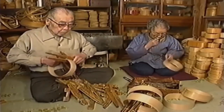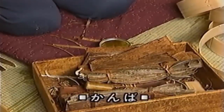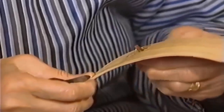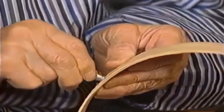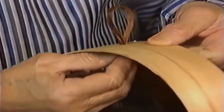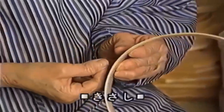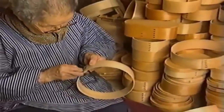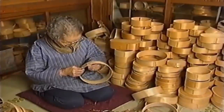Once the side panel adhesive has dried, the seam is sewn with the bark of a mountain cherry tree, called kanba. Kanba does not stretch or shrink and resists decay, making it ideal for stitching. The kanba is harvested around August by cutting vertical grooves in cherry trunks, peeling strips at the right width, drying them, and shaving both sides thin. Holes are made with a wood awl and the kanba is threaded through to sew the joint. This sewing work was traditionally done by women, with the whole household cooperating.